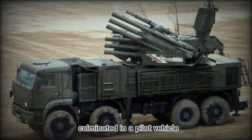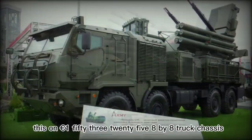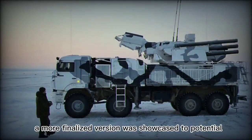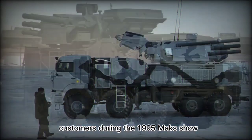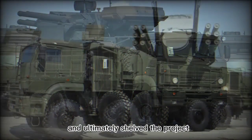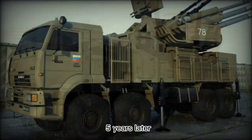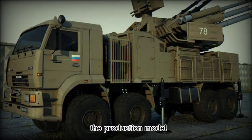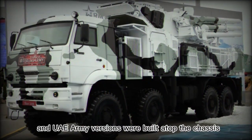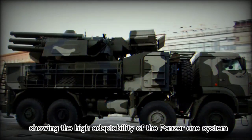Work on a new air defense system culminated in a pilot vehicle, on a Euro 53-25-8 by truck chassis, being unveiled in 1994. A more finalized version was showcased to potential customers during the 1995 MAKS show. However, lack of government funding slowed and ultimately shelved the project for a time until backers in the UAE provided the necessary capital to see the program through some five years later. The production model was then seen on the chassis of a Kamas 65-68 by 8 truck, and UAE Army versions were built atop the chassis of the MAN-SZ 45-8 by 8 truck, showing the high adaptability of the Pantsir-1 system.